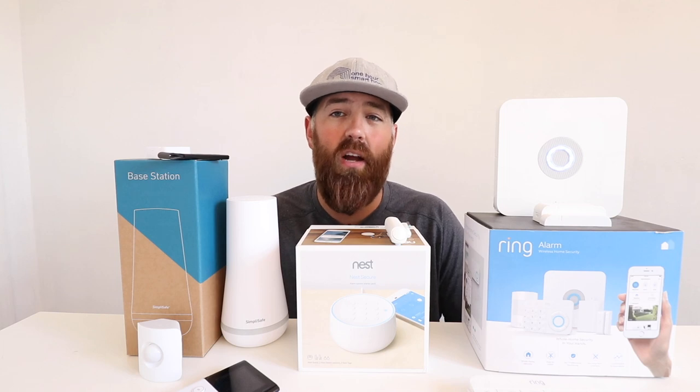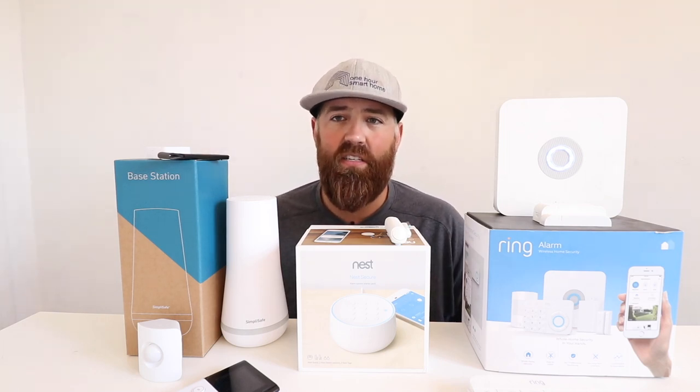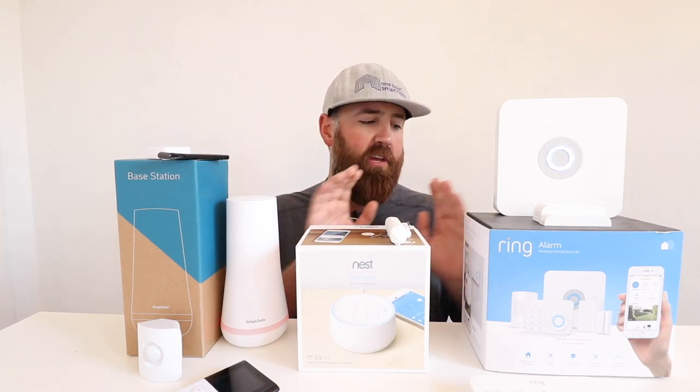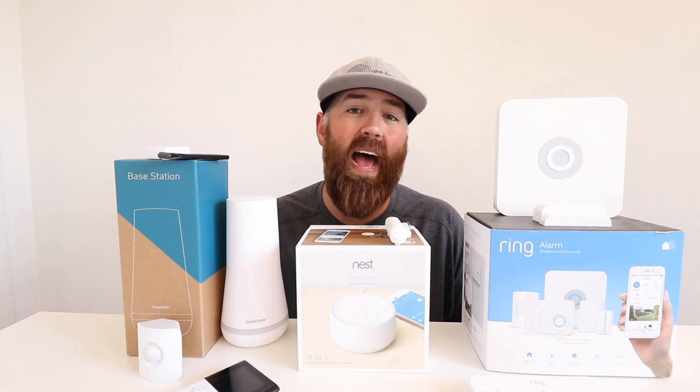Nest's keypad is built into the base station and you can't get multiple base stations, so that is somewhat of a detractor for the Nest system if you want multiple keypads — though for some people that won't matter. However, the Nest system and Ring system allow you out of the box to arm or disarm your system from your phone. You have app control with both Nest and Ring to arm or disarm the system without paying for a professional monitoring service.